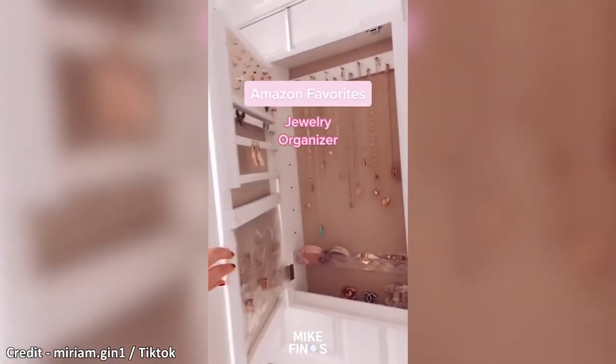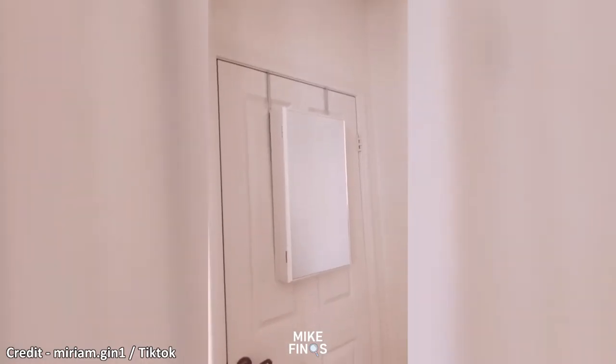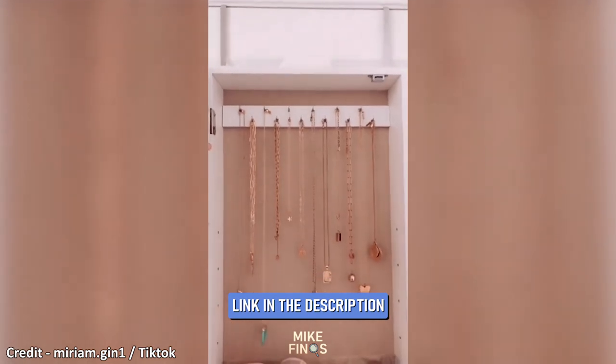If you like to have a lot of jewelry but don't have a good way to store it, then this over-the-door hanging jewelry organizer might be for you. There's a mirror on the front, and you will love being able to see all of your jewelry pieces at once. Nothing is tangled or hidden away.